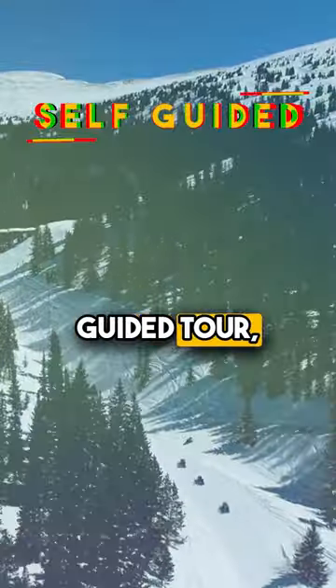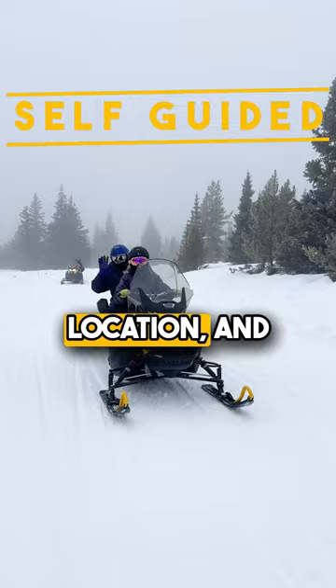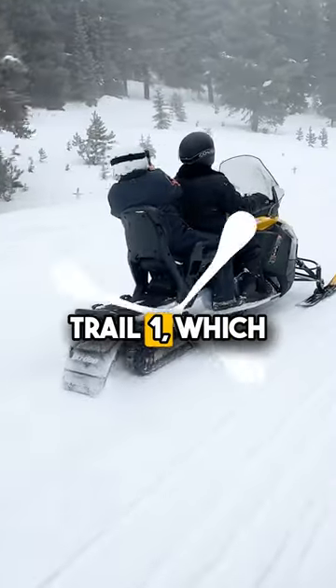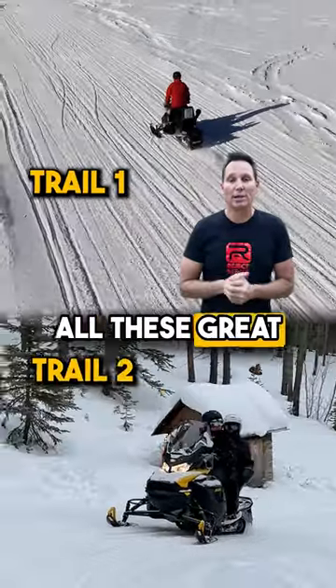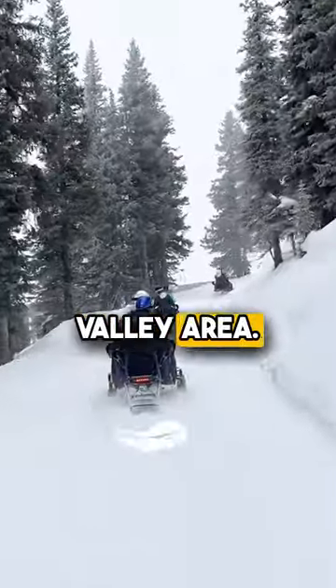On the self-guided tour you're going to be at the Winter Park location, and you'll have your option of trail one, which goes up the Continental Divide to this amazing view and all these great trails, or trail two, which takes you down the valley area.